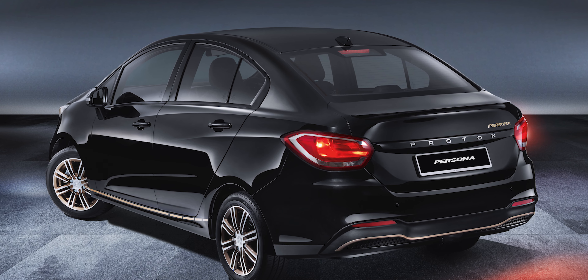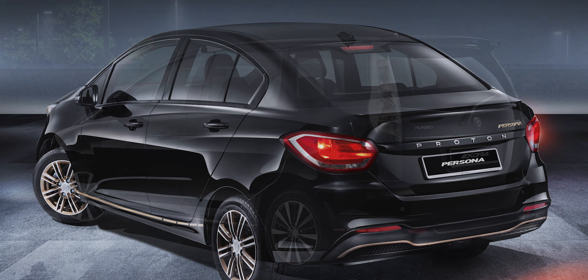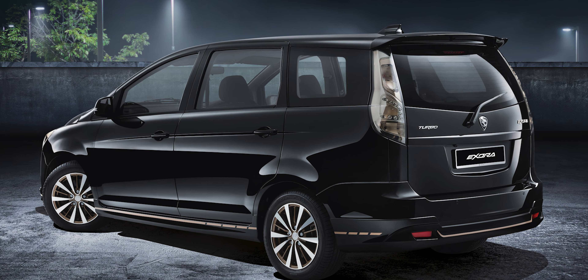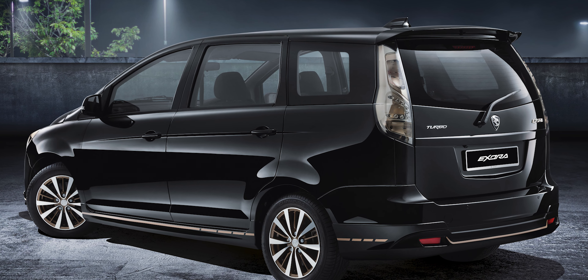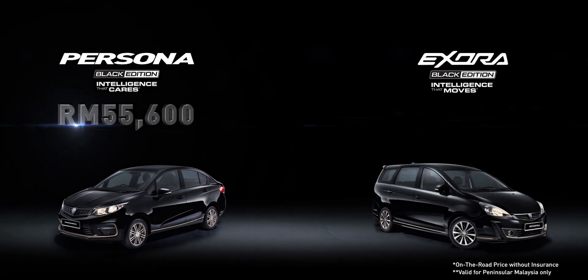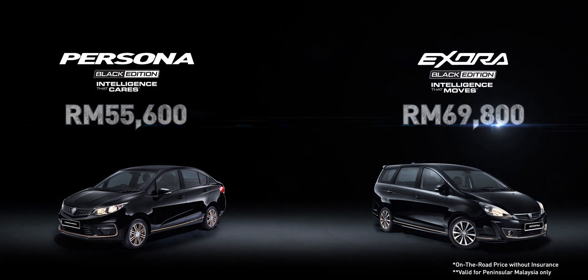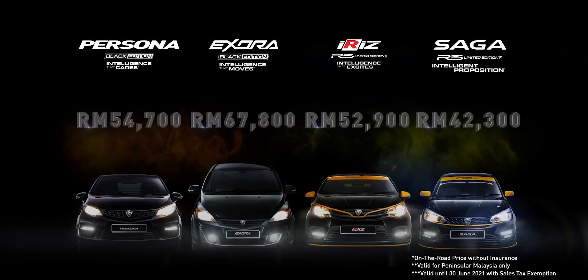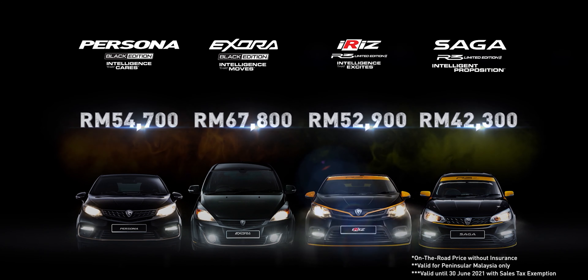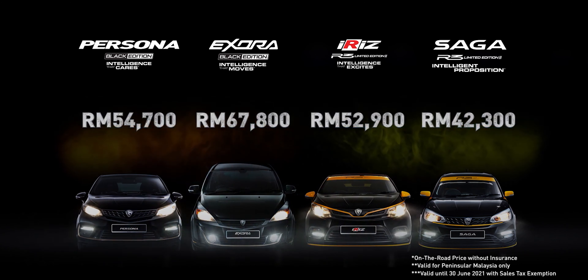Both the Proton Persona and Exora black editions are limited to 500 units each, so you'll need to be fast if you want one. The Persona retails at RM55,600 while the Exora costs RM69,800. Thanks to the extended sales tax exemption, you can get the Persona black edition and Exora black edition at RM54,700 and RM67,800 respectively.